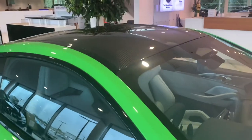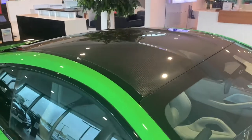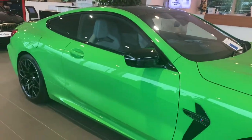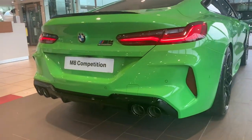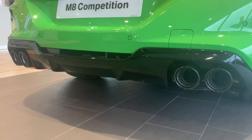The M8 Competition also comes standard with a carbon fiber roof, adding weight saving if you wanted to use this car on the track or for fast road driving. Coming around the back of the vehicle, we can see four massive exhaust pipes.